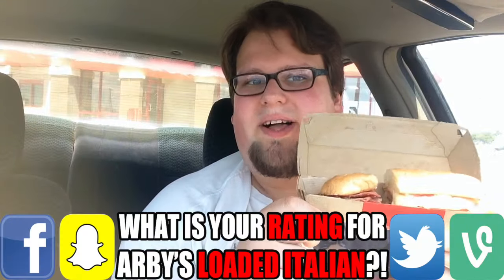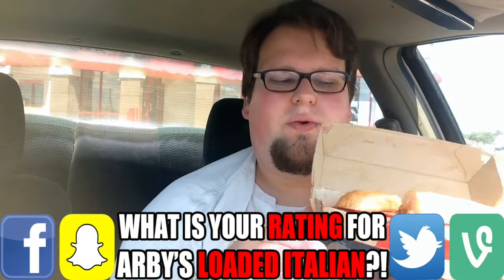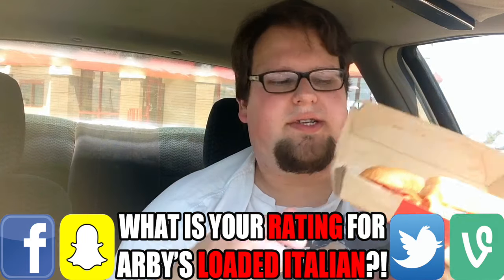Have you tried the Loaded Italian from Arby's? Let me know down below what your rating is, and as always on Facebook, Twitter, and Snapchat. So on a scale of 1 to 10 piglets, I'm going to have to give the Loaded Italian Sandwich from Arby's an 8 out of 10 — docked because of the price, and that it's probably going to be here for a limited time, and then it's going to be bye-bye.